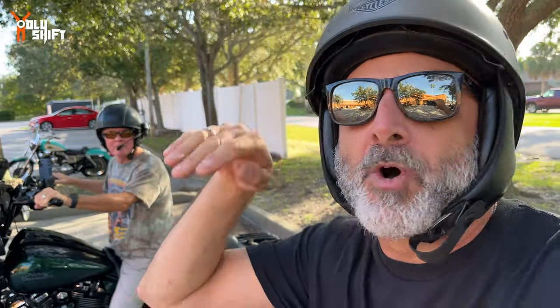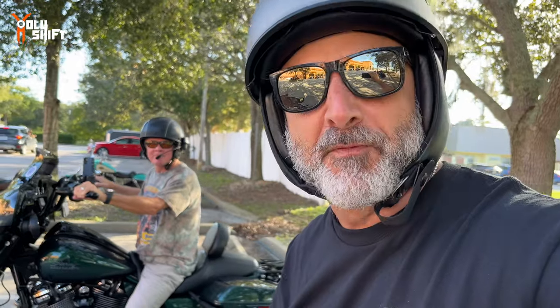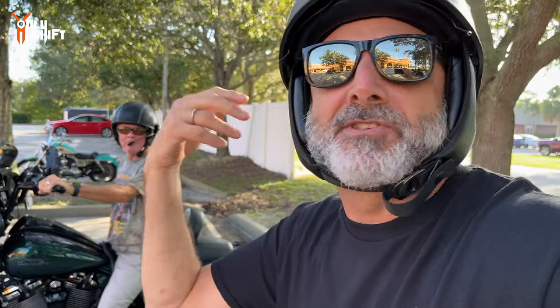We're gonna go up to Fort Pierce - there's a beautiful tree canopy area you go underneath, really cool. Then we're gonna go to Lake Okeechobee. On the way we'll get some footage and test out the bike. My main bike is a Harley so it's natural for me to always think of my bike.